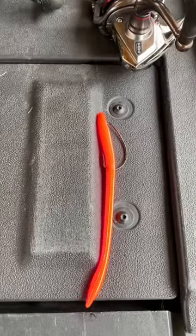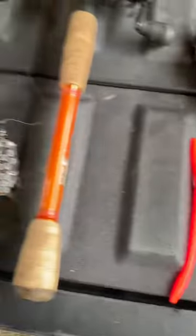Last but not least we've got the Zoom Trickworm in Merthiolate. Oh yeah!